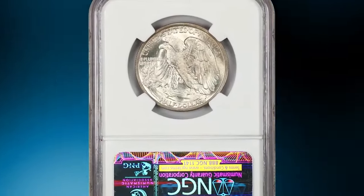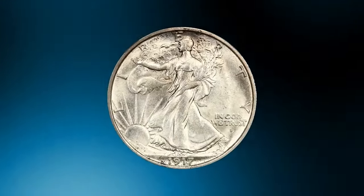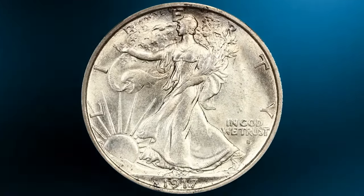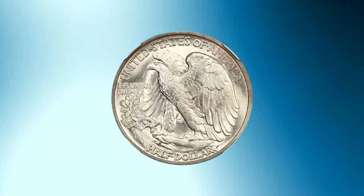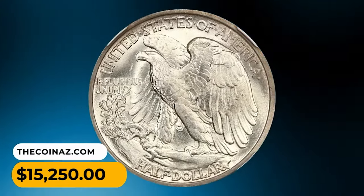This is a 1917-S Walking Liberty Half Dollar in MS65 condition. Light gold toning highlights lovely luster and stunning details. The 1917-S obverse mint mark variety is the scarcest of all 1917 combinations, and to find one in gem uncirculated condition is nearly impossible. This one was sold for $15,250.